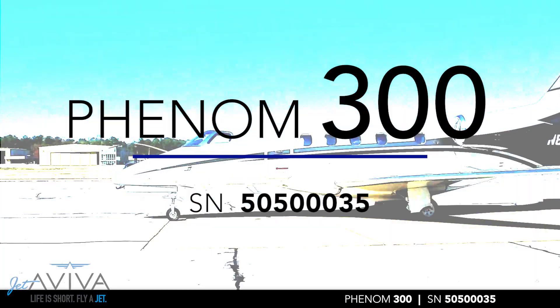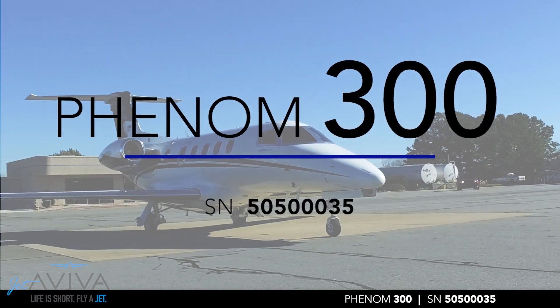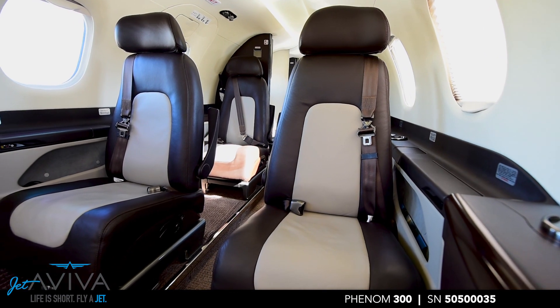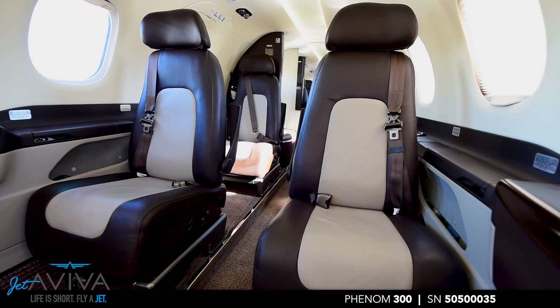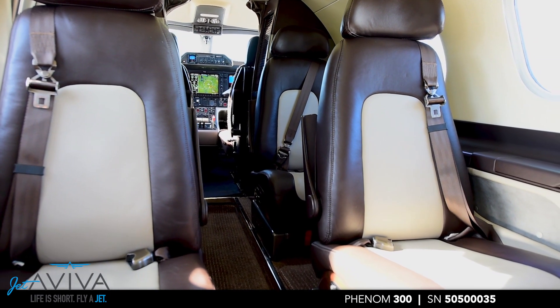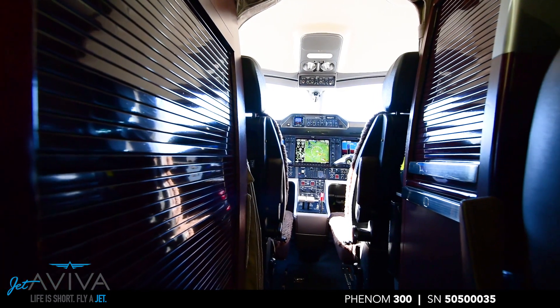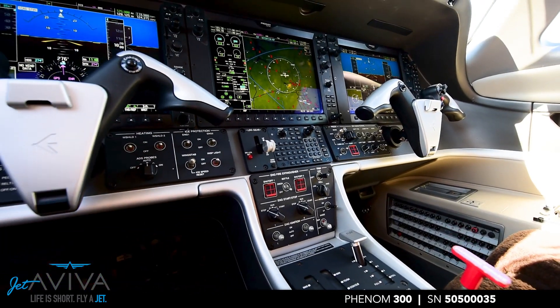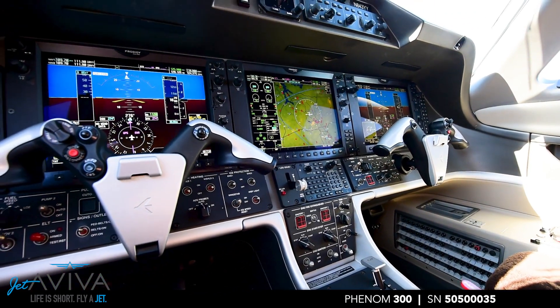Jet Aviva is excited to present this 2010 M-Rare Phenom 300, serial number 35. This Phenom boasts a beautiful custom interior completed in 2017 with high-speed Wi-Fi internet and also has the highly desired gross weight increase. Additionally, this jet has several avionics upgrades including TCAS-2, cockpit voice recorder, and flight data recorder.